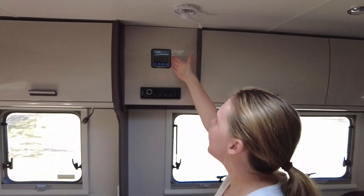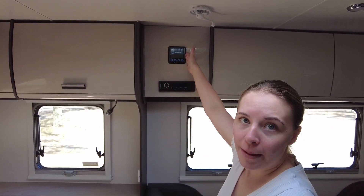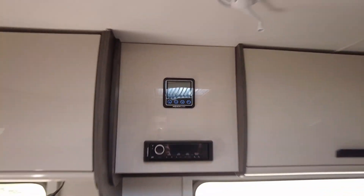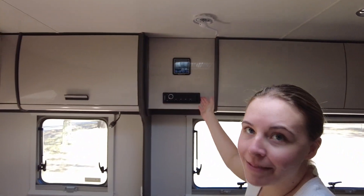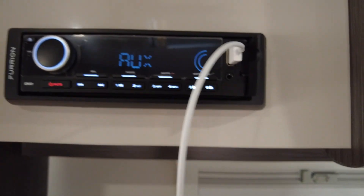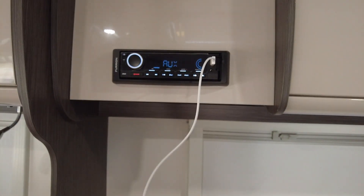Right here we have our centre control. This controls everything with the power and the pump. You also have a stereo here, which is great if you want to hook up your phone or iPod, and then you can play with all the surround speakers.